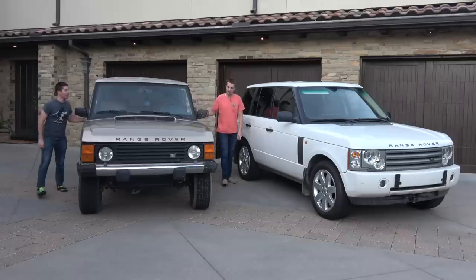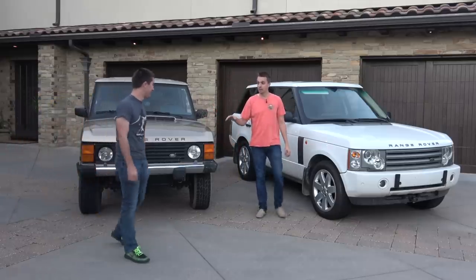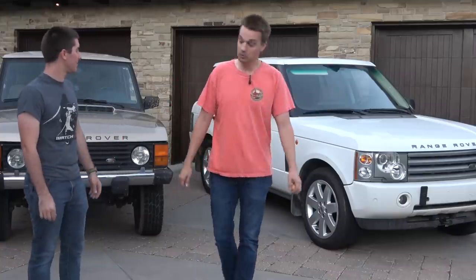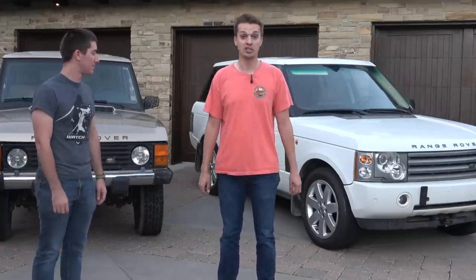That could be a compression leak but I think it's an exhaust leak. I think you win, buddy — this is a total dumpster fire of a Range Rover. So we have two totally unsellable Range Rovers that we spent way too much money on. They're basically junk.